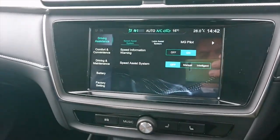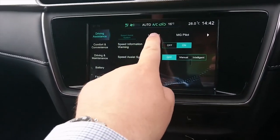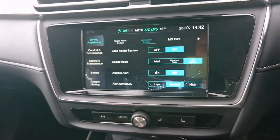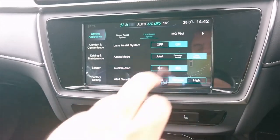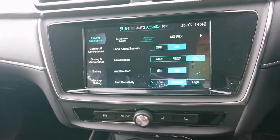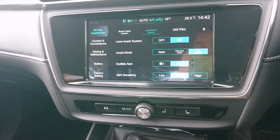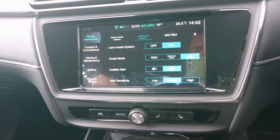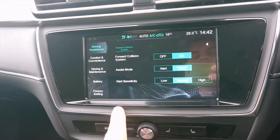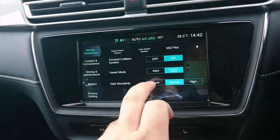Let's look at some of the new features. There's a lane assist system — I can set it to alert or lane keeping, with options for lane departure warning or lane keeping assist, audible alert on or off, and sensitivity set to normal. There's also a forward collision system on with assist mode and emergency braking. All very handy.